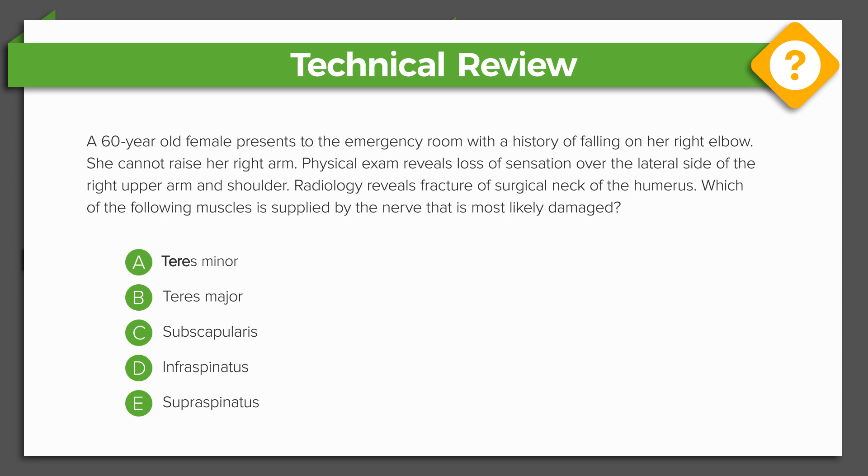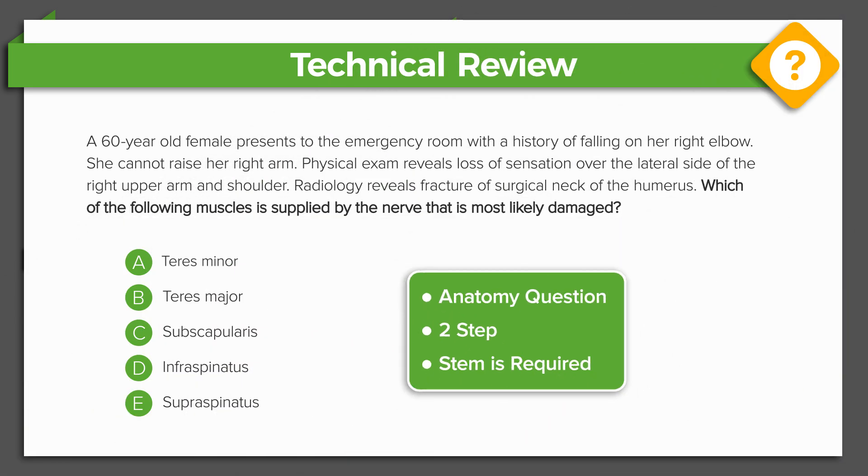The answer choices are: A teres minor, B teres major, C subscapularis, D infraspinatus, E supraspinatus. First, as usual, let's read the last sentence: which of the following muscles is supplied by the nerve that is most likely damaged? In this case, the question alone is insufficient to determine the answer and we need the whole stem. Next, let's determine what subject this is — we're discussing nerves and muscles, so this is clearly anatomy.